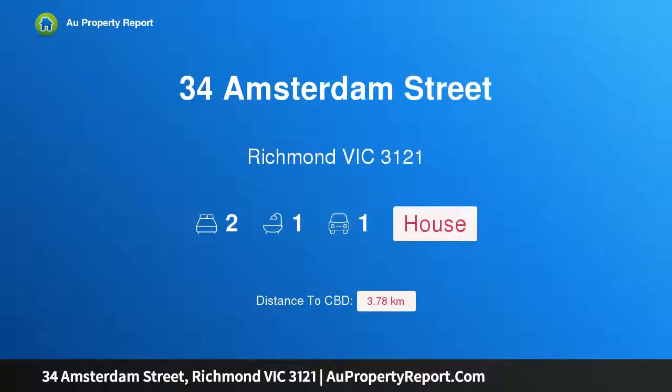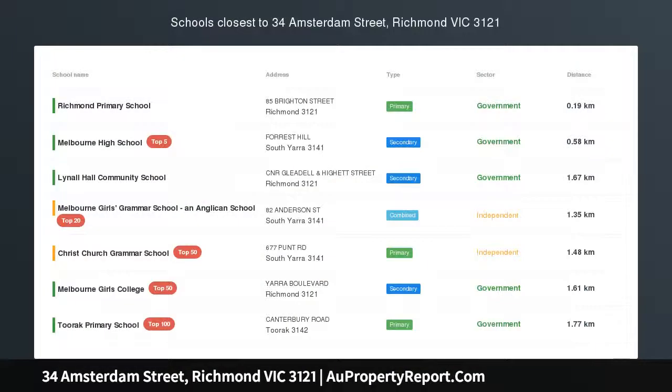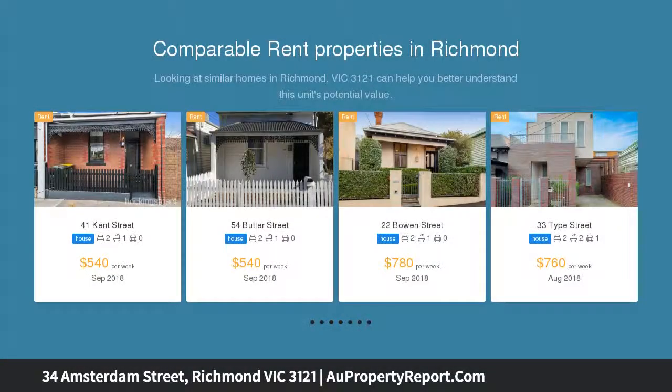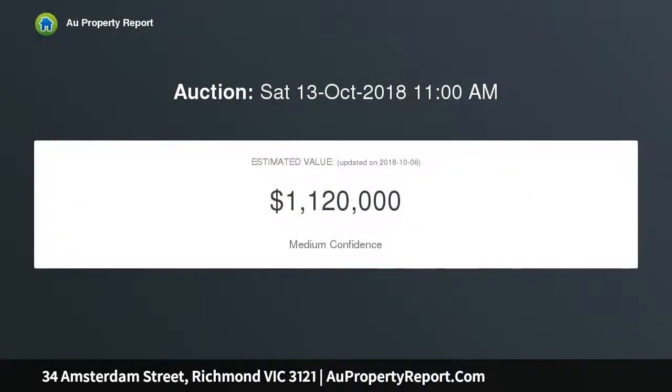Hi, I am glad to introduce property 34 Amsterdam Street, Richmond Victoria 3121 — classic charm in a prized lifestyle pocket. Enviably positioned in the Barclay Gardens precinct, this appealing solid brick Edwardian residence delivers an ideal lifestyle with the dual benefits of nearby parks as well as trend-setting dining and shopping precincts.